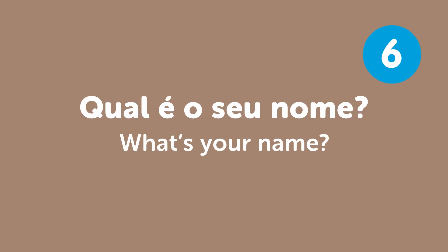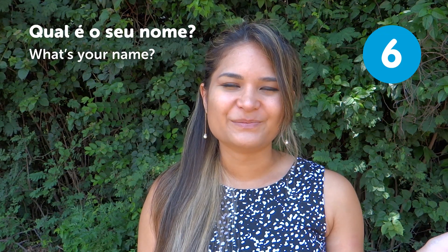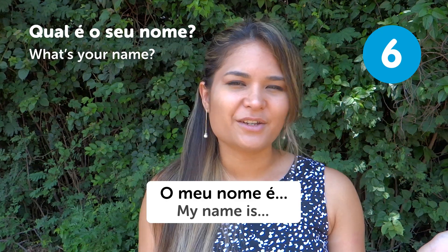"Qual é o seu nome?" — What's your name? This is one of the first questions they'll ask you. You can answer "Meu nome é..." — My name is... Or you can just say your name, like Paloma.